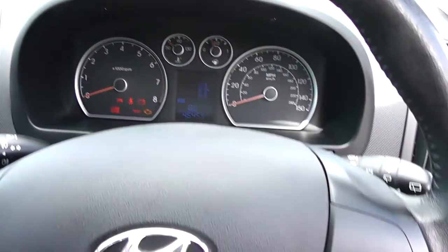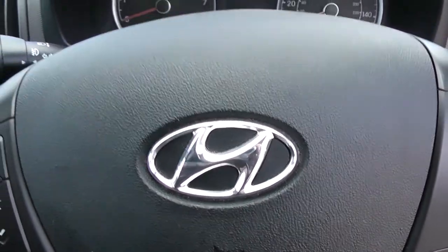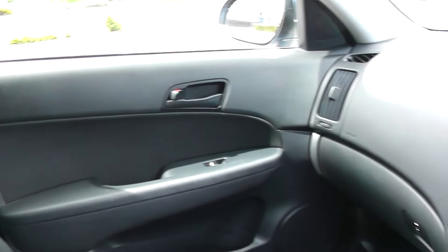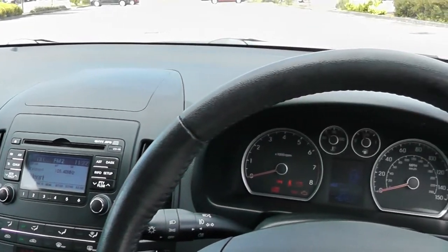Thank you for watching this vehicle today. A quick reminder this vehicle will come with the remainder of the five year Hyundai warranty. For more information on this vehicle don't hesitate to go online at www.wessexgarages.com and type the number plate into the search bar. This is additionally where you can book yourself a test drive. For all other enquiries don't hesitate to come down to our showroom or phone one of our friendly salesmen — we'll be glad to help you out.